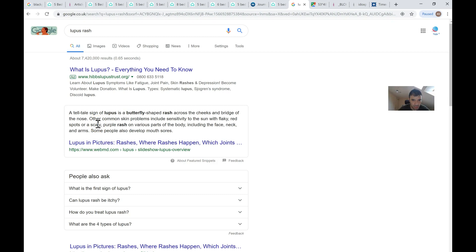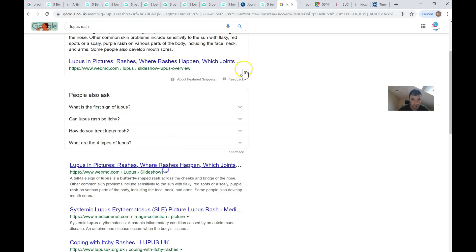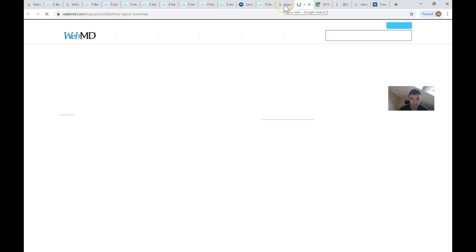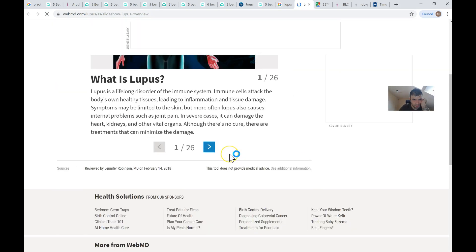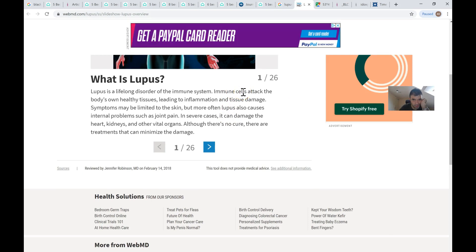Common skin problems include sensitivity to the sun, with flaky red spots, a scarred purple rash on various parts of the body including the face, neck, and arms. Some people also develop mouth sores. Now let's look at what causes it to better understand the condition.